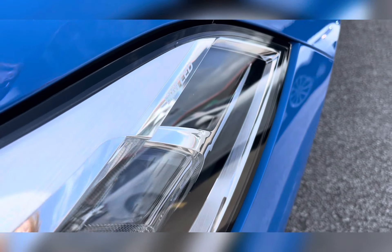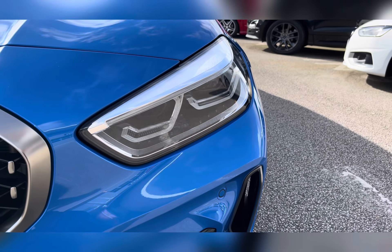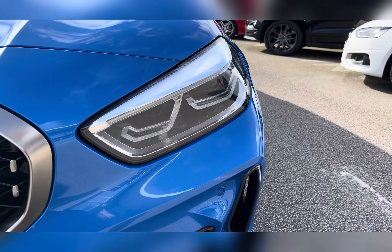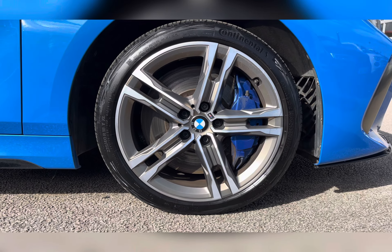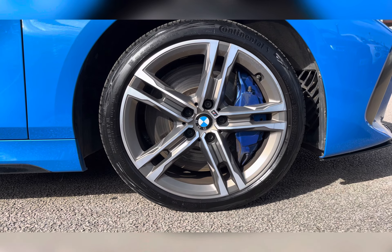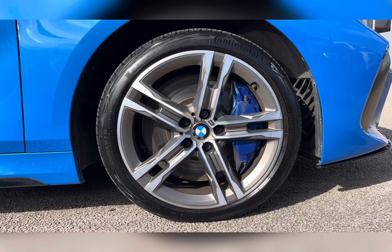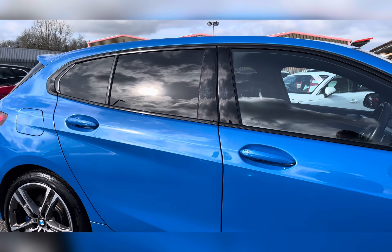To start off with, you have your LED headlights which are brilliant for illuminating the road ahead of you, especially in those dark conditions. Along with this, you have your 18 inch M double spoke alloy wheels with the blue brake calipers really complementing the blue exterior colour.